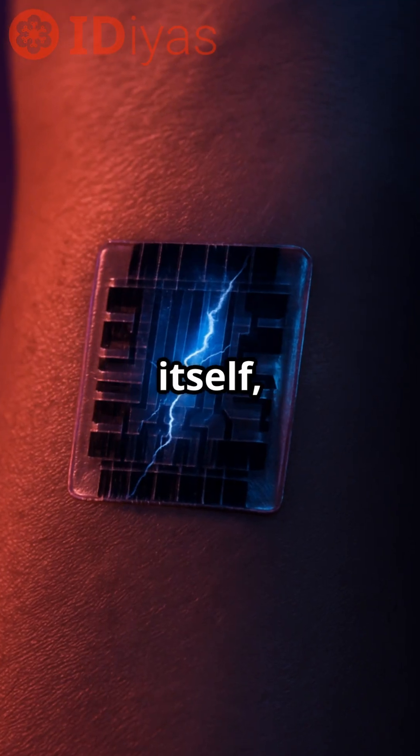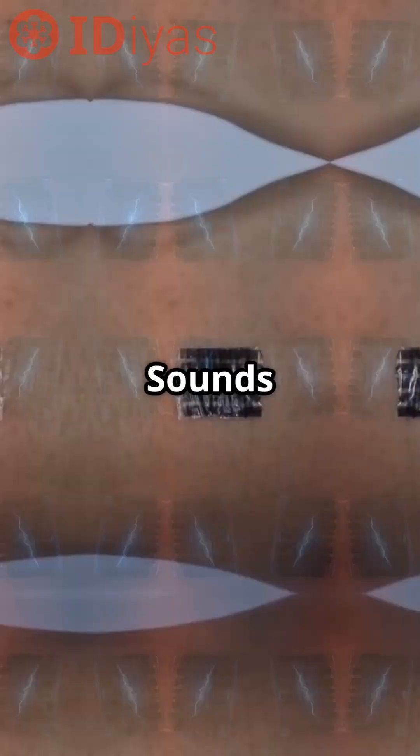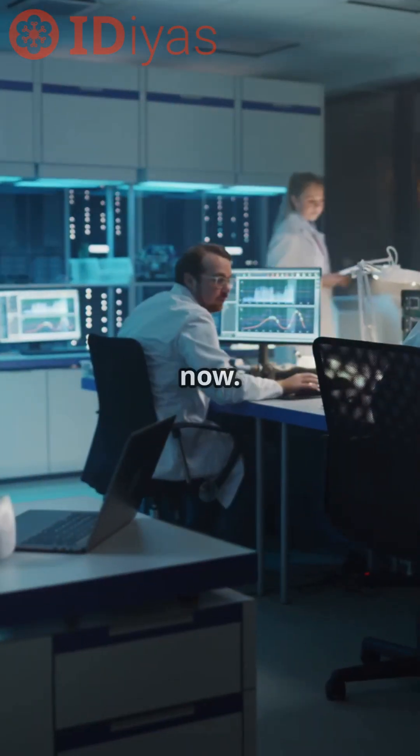What if your next medical implant could heal itself, just like your skin? Sounds like sci-fi, right? But it's happening right now.